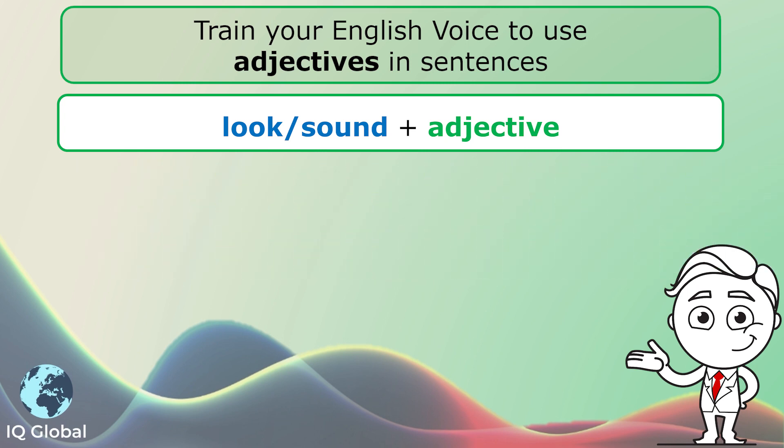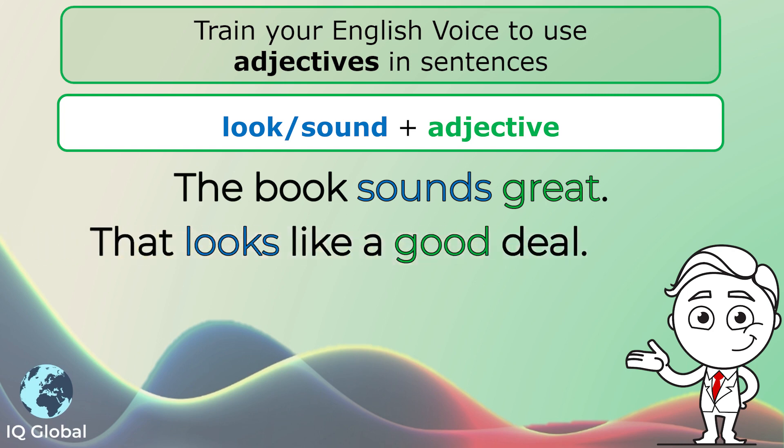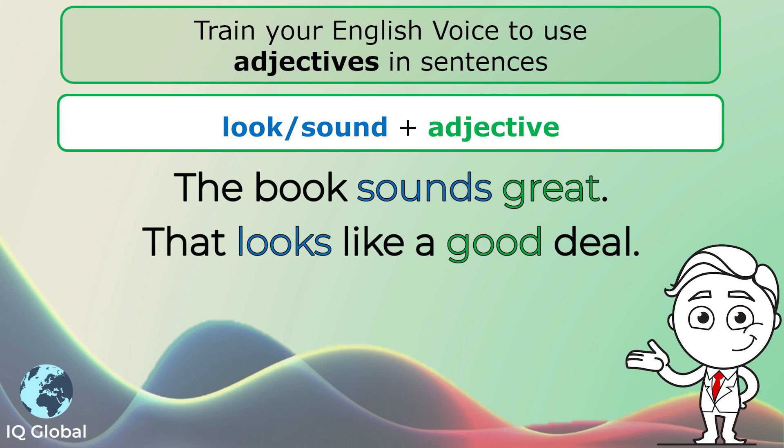Some more examples: that book sounds great, or that looks like a good deal.